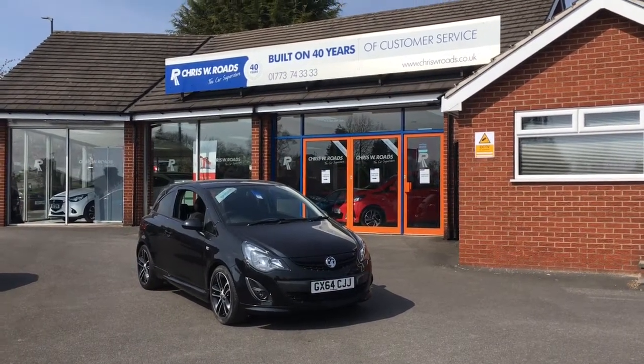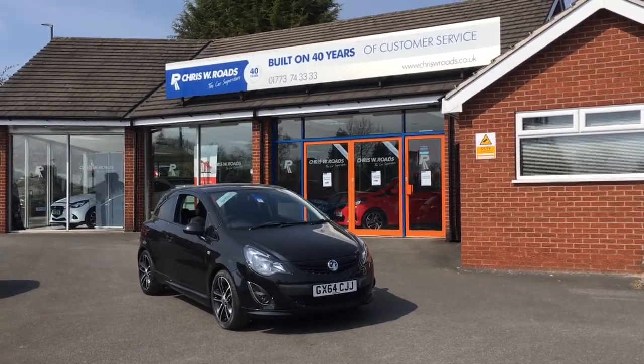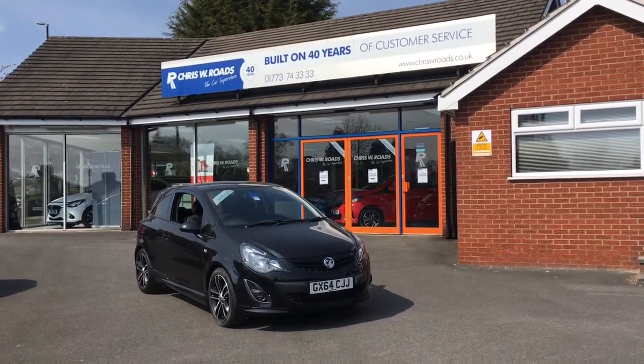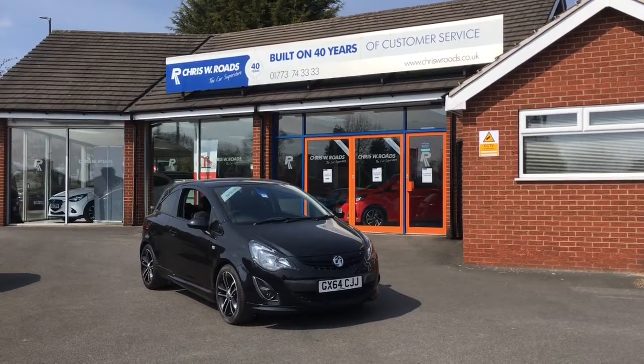Hello, this is Rob from Crystal Bee Roads. Here we have a Vauxhall Corsa which looks very smart in black. We've got some very stylish alloys and some nice bits of interior as well. So let's get started with the walk around.